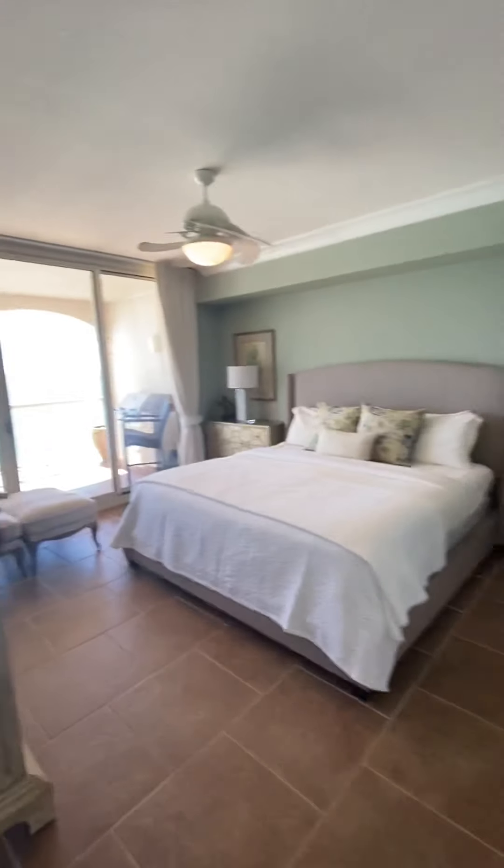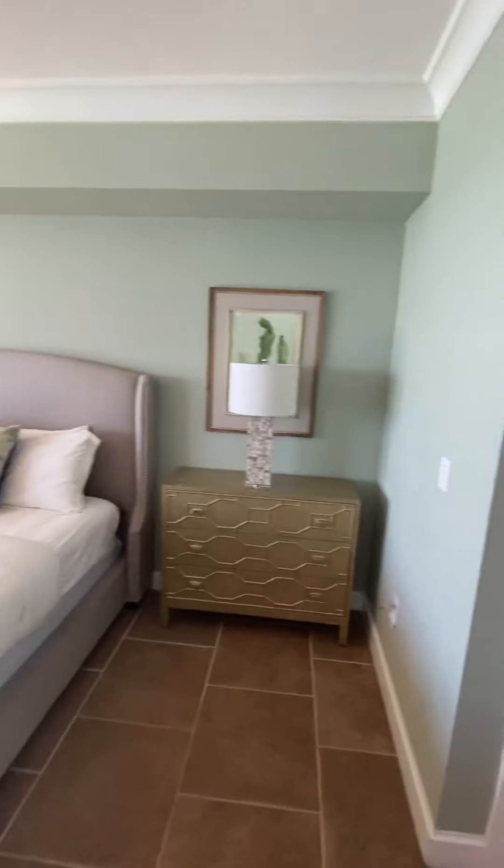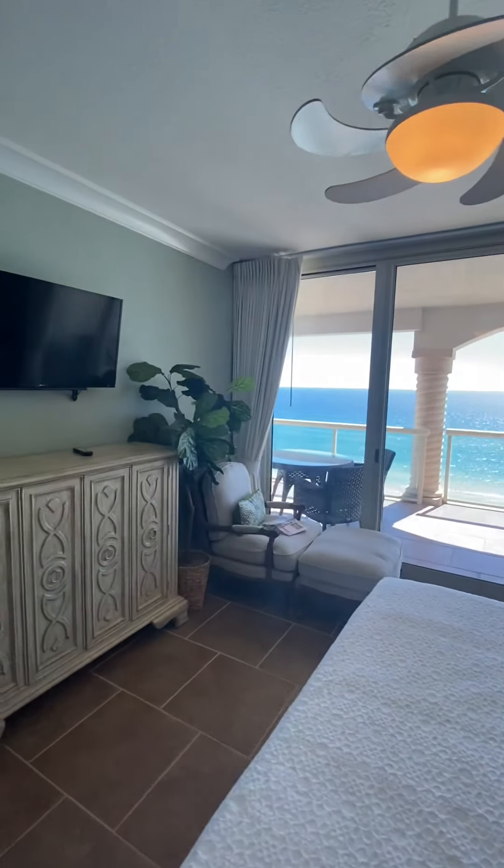We go into the master suite. See those amazing views of the Gulf of Mexico there — beautiful pillars.